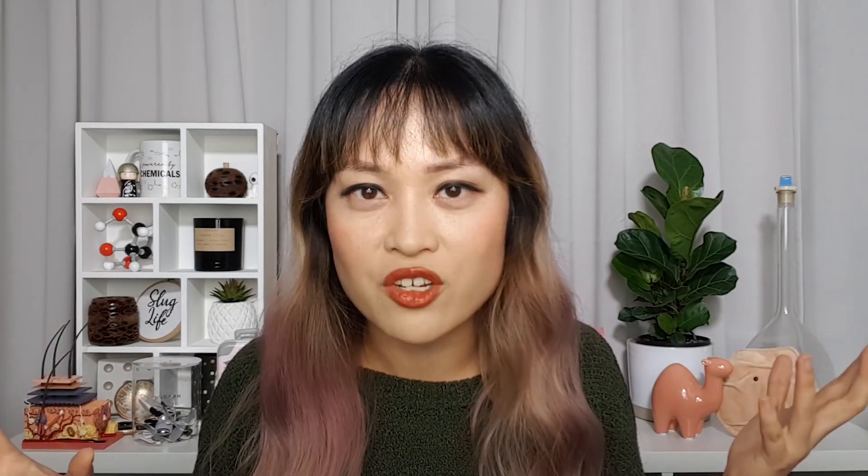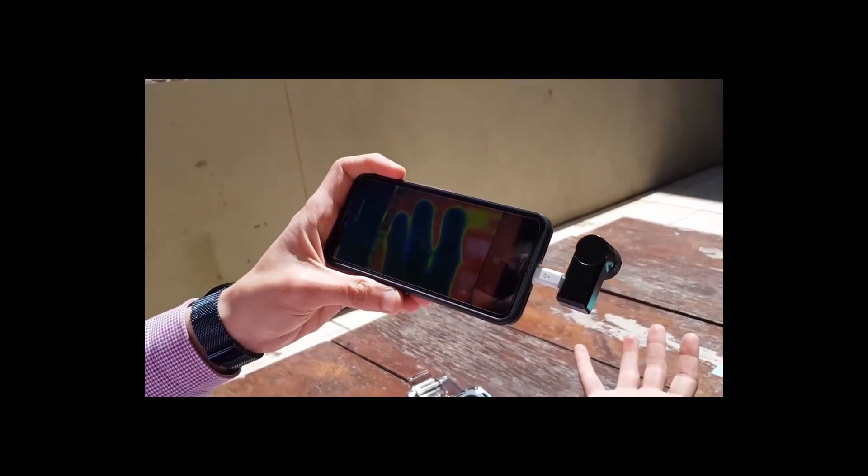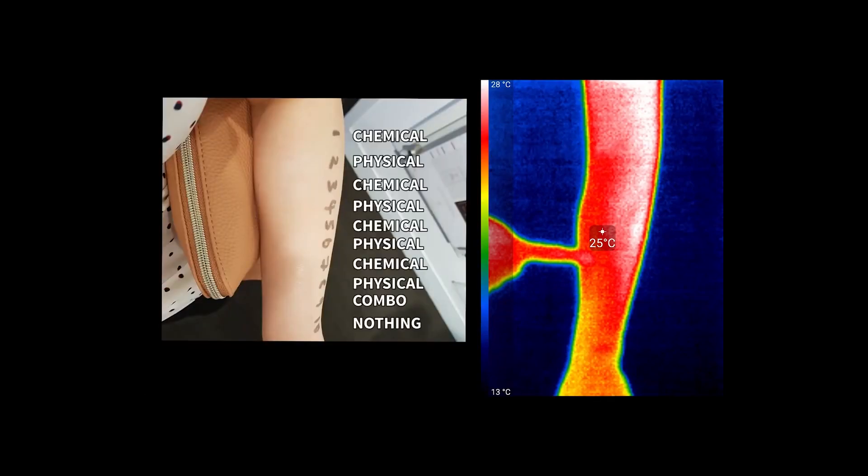This myth birthed another myth — maybe we can start making a sunscreen myth family tree, a cursed family tree. Mineral sunscreens are better because they don't produce heat. I've already said there's only a 5% difference in heat, and 5% is tiny. But zinc loyalists might say that heat could still contribute to pigment and melasma, so I did a test with a thermal camera and some sunscreens. It turns out the difference in heat is undetectable — actually smaller than the difference in heat between one part of your arm and another.